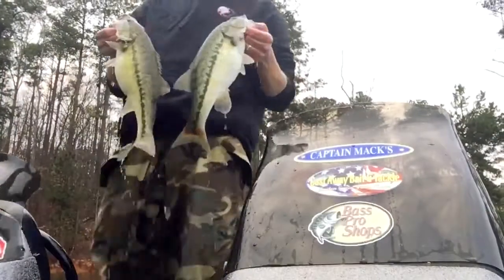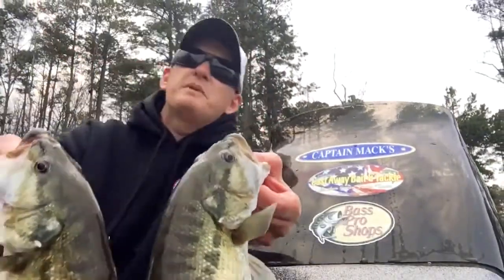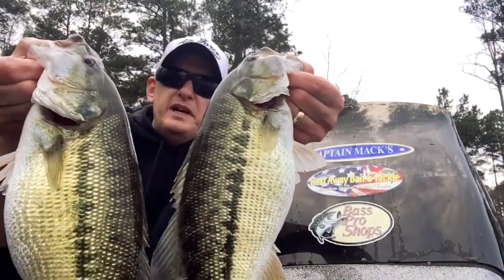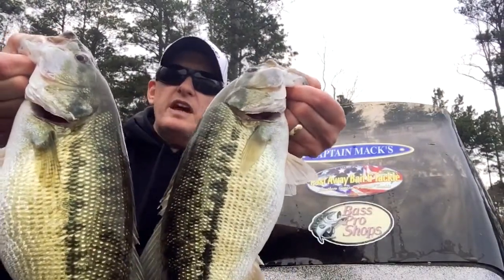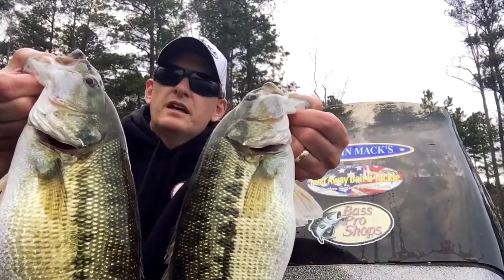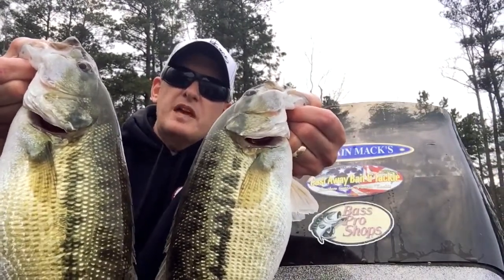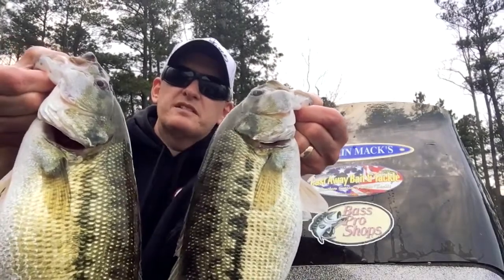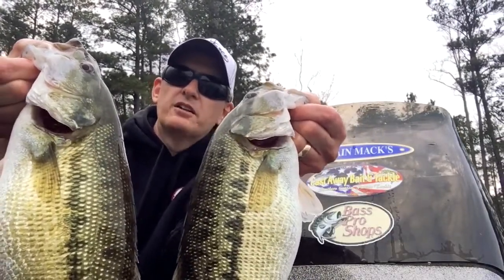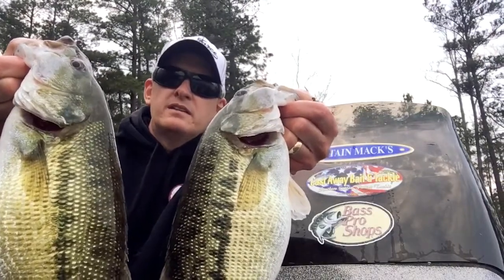Here's a couple more decent fish. I actually had six in the well — I meant to cull one of them earlier, but I got kind of tied up because I was getting so many bites. There you have it — great day on Lake Lanier with the weedless wonder shaky head from Captain Max. Everybody show Max some love and thank him for all the fishing reports he does — he takes a lot of time doing that every week for us. Appreciate it, Mac. Look forward to seeing you on the water, man. Take care, everybody.